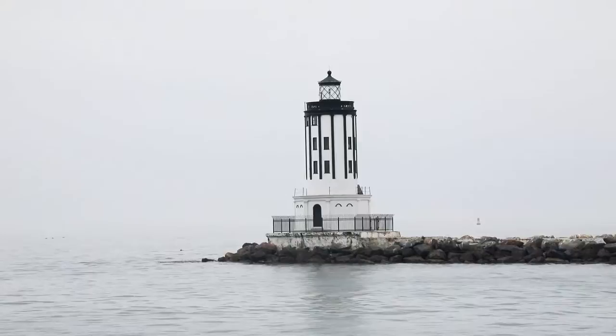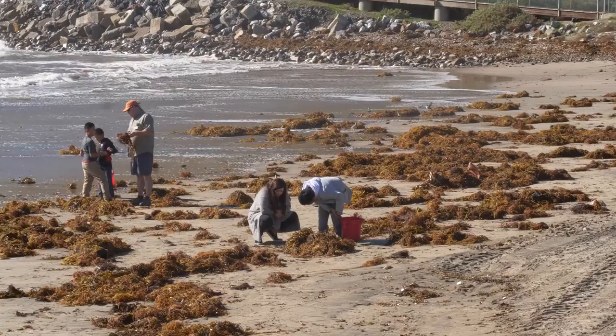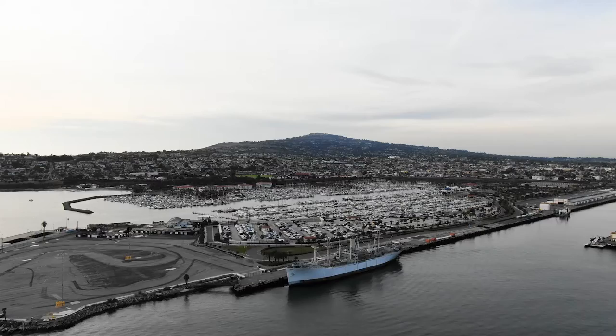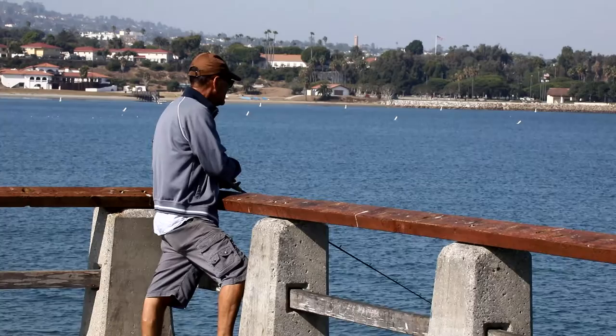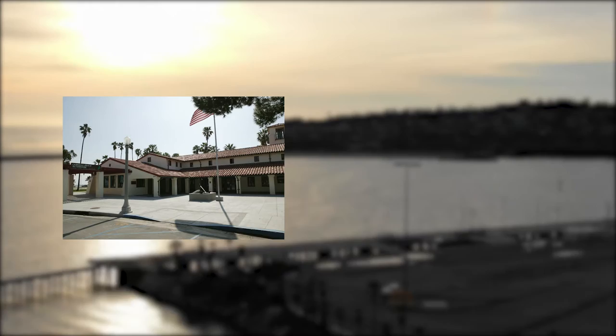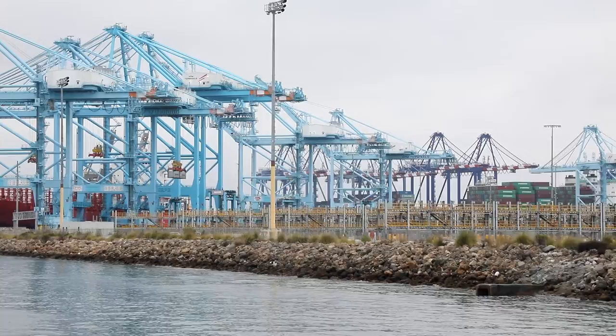To the right, or western end of the breakwater, are Cabrillo Beach and Cabrillo Marina. There are approximately 4,000 small boat slips in a secure zone at the Port of Los Angeles. Thousands of people use the Cabrillo Fishing Pier every year for fishing or just cooling off on a hot summer day. Cabrillo Beach is home to the historic Cabrillo Beach Bathhouse and the Cabrillo Marine Aquarium.